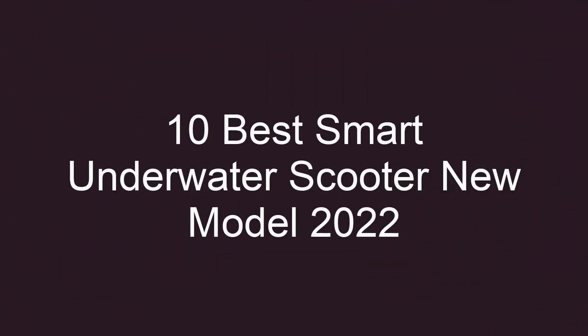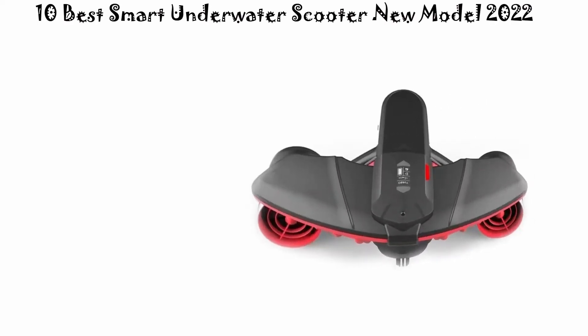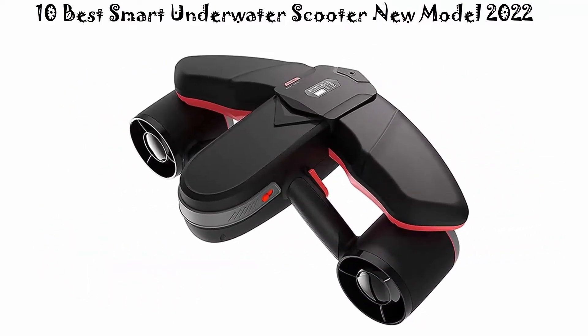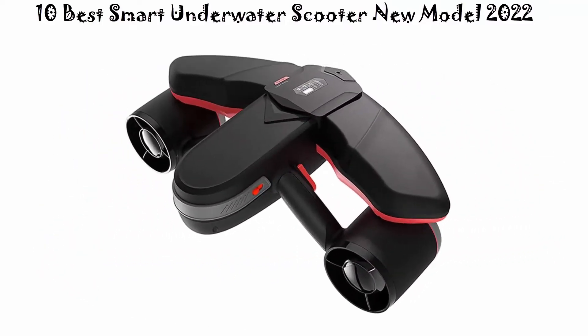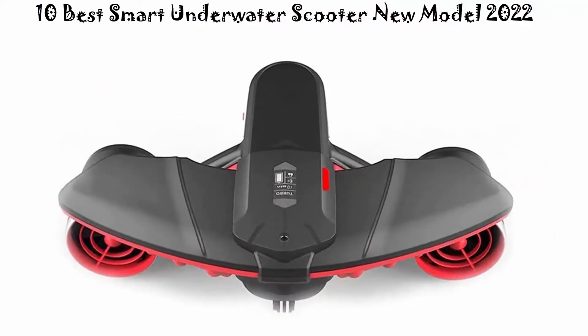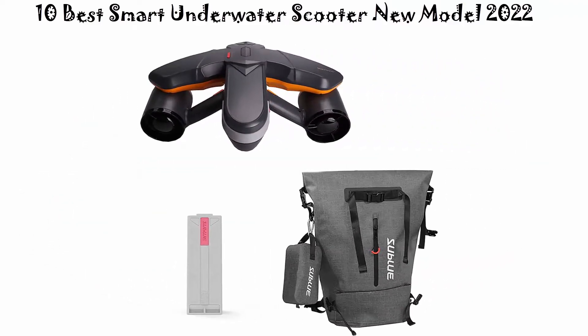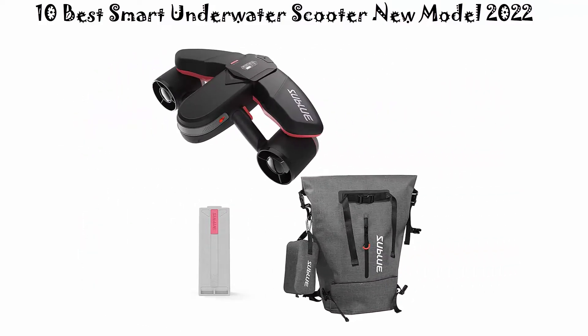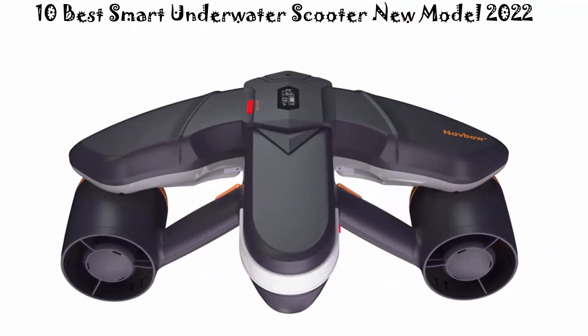10 Best Smart Underwater Scooter New Model 2022. We are going to check out the Top 10 Best Smart Underwater Scooters. This list is based on personal opinion, and I try to rank them based on their price, quality, durability, and more. If you want to see their price and find out more information about these Smart Underwater Scooters, you can check out the link down in the description and comment section below.